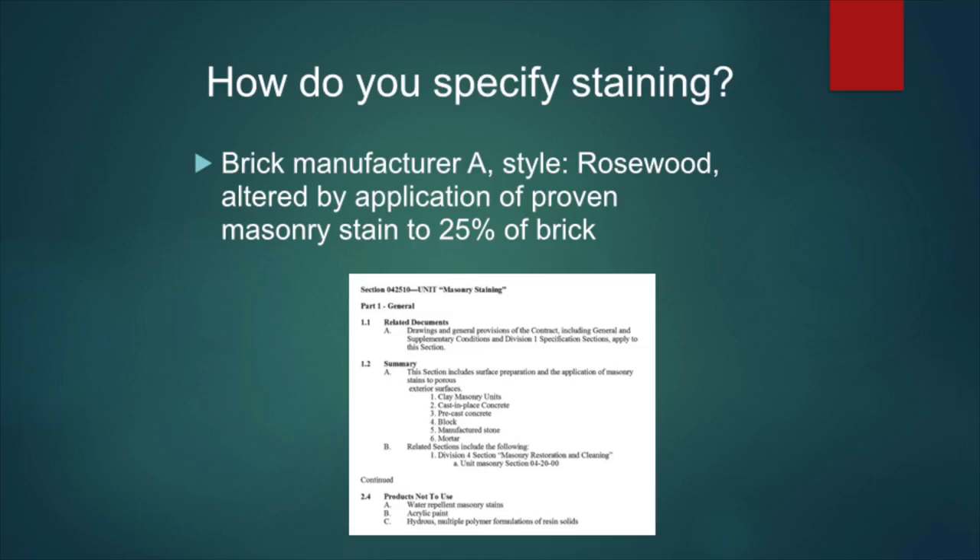Specify staining. The color, the shade, and then color altered by a proven masonry stain — where there's 25% or whatever number you wish to be altered. You could also just have a staining spec in your specifications, or you could have both. It's just what you want to do. The idea about staining is very flexible. So you could pick and choose after the brick are up in the wall exactly what you do. But for bidding purposes, it's good to actually establish a number or range — whether it's 25% or 25 to 35%, whatever might be needed.